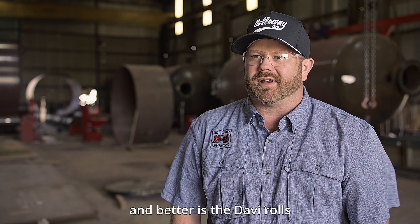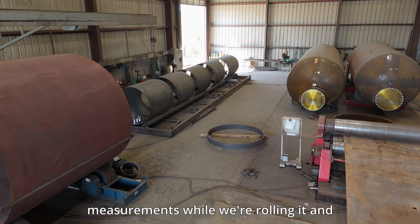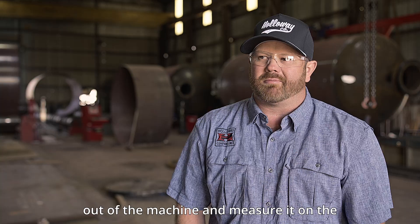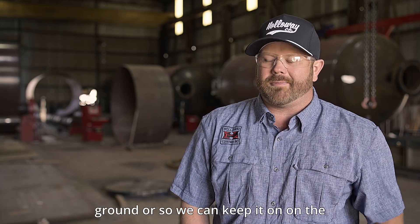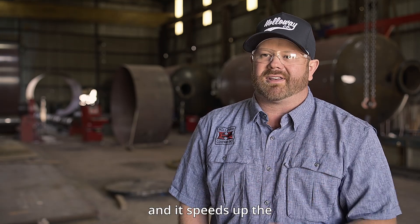What has gotten faster and better is that the Davi rolls have given us the ability to take measurements while we're rolling — we don't have to take it out of the machine and measure it on the ground. We can keep it in the machine and keep measuring while we're rolling. It speeds up the process.